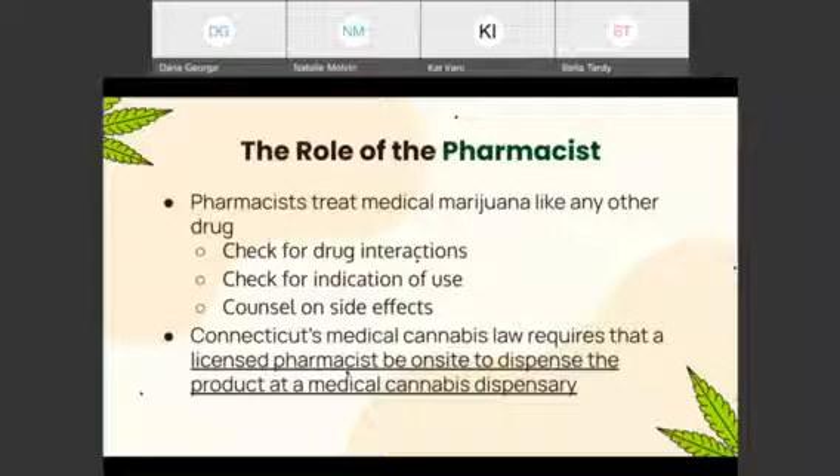When patients are approved for a medical marijuana card, they will be directly working with the pharmacist at medical marijuana dispensaries. Connecticut law requires that a pharmacist be on-site to dispense medical cannabis products. Just as pharmacists in the community answer questions and provide counseling on prescription medications, the same applies in marijuana dispensaries. These pharmacists are responsible for assessing a patient's condition, screening for drug-drug interactions, checking indication of use, and counseling on how to take different products and what side effects to expect.